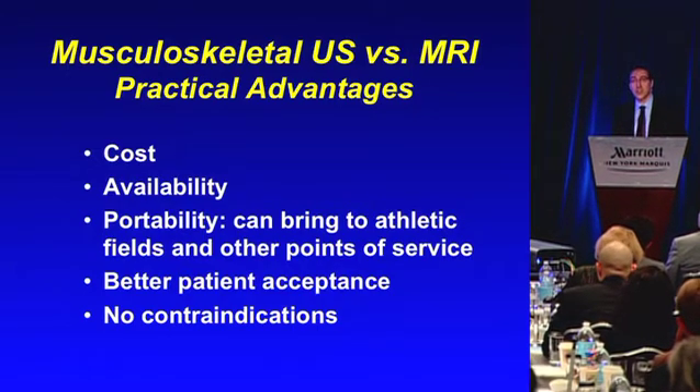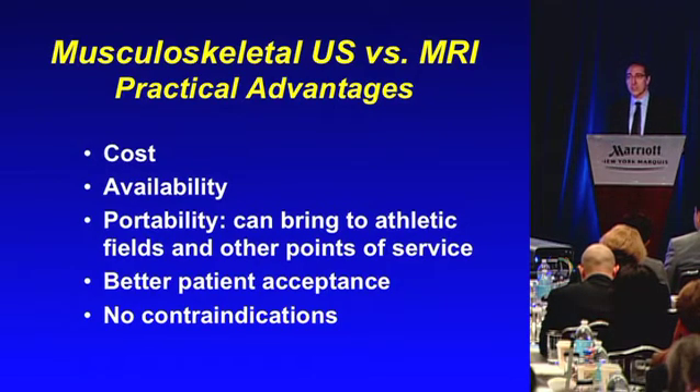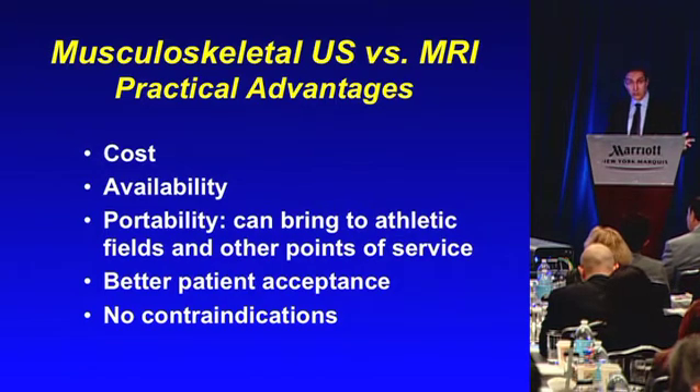Portability has really changed things quite a bit in sports medicine because we can bring ultrasound to the athletic fields and other points of service — just like we heard in the austere environment. We could bring it into the locker room or on the side of the field to diagnose injuries right at the point at which they occur. Better patient acceptance — patients prefer ultrasound over MRI in surveys — and no contraindications.